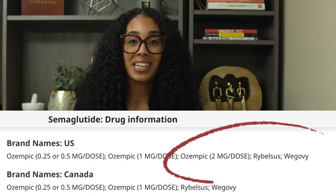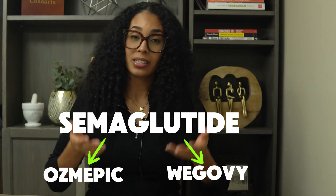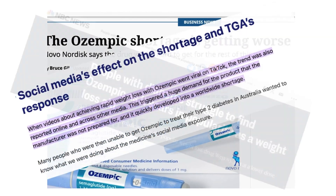Wegovy contains the same ingredient as Ozempic, which is semaglutide — same ingredient. Your next question would naturally be: what makes Wegovy different than Ozempic? The short answer is branding, marketing, big pharma making that coin. Ozempic carries the FDA indication for type 2 diabetes, and after substantial weight loss was seen as a side effect, Ozempic started becoming over- and inappropriately prescribed for weight loss.